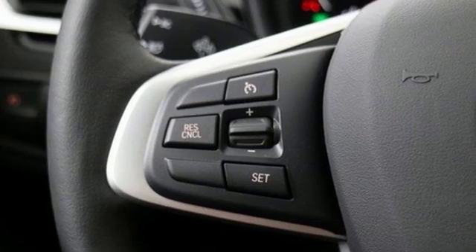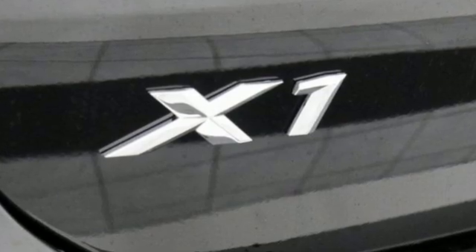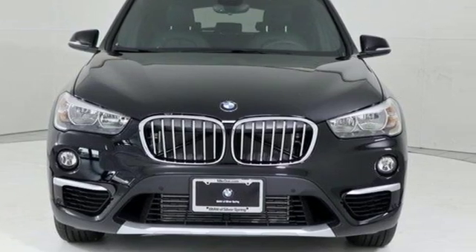For unbeatable performance and unmatched style, drive a BMW. Someone is going to drive this fantastic vehicle off the lot. It should be you. Test drive it today.